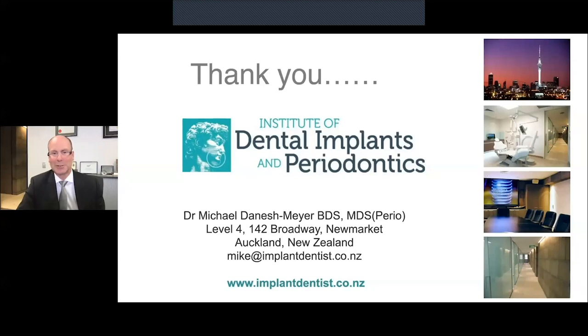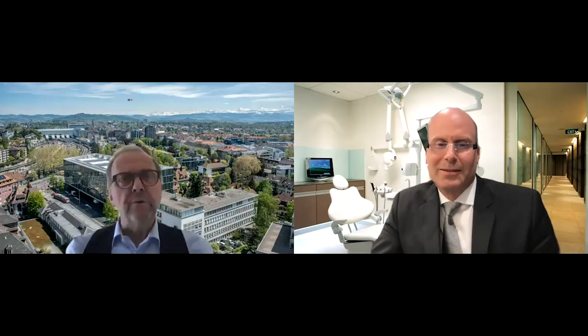Q&A: Thank you, Michael — it has given us a very nice overview on immediate implants, which is a very complex procedure as you correctly mentioned. A couple of questions: you mentioned wanting a fully intact facial bone wall and intact socket — do you differentiate between a thick buccal phenotype versus a thin wall phenotype?